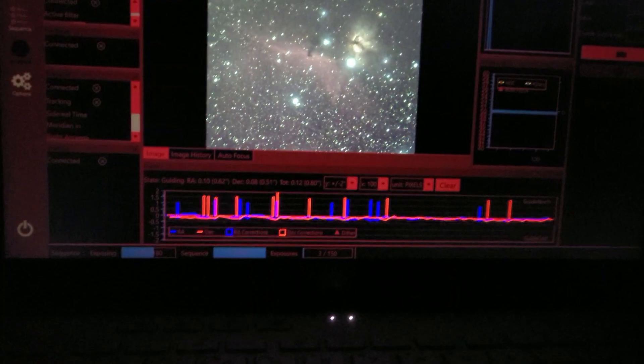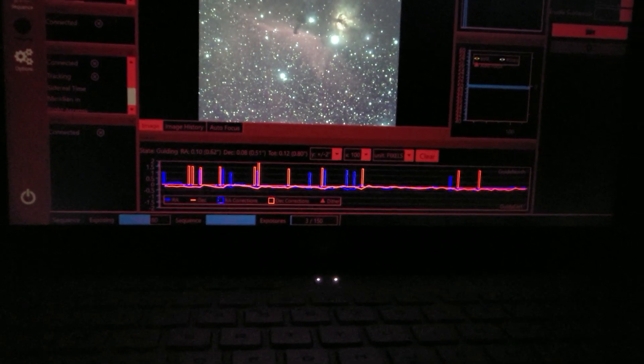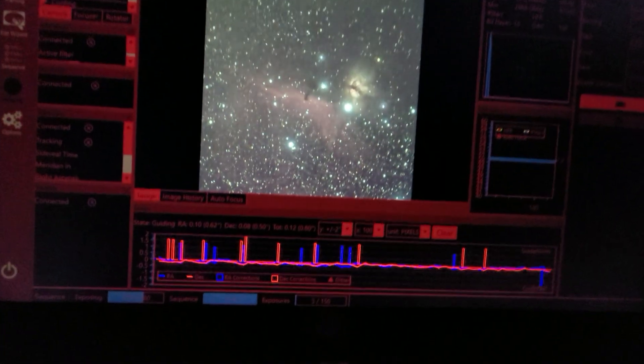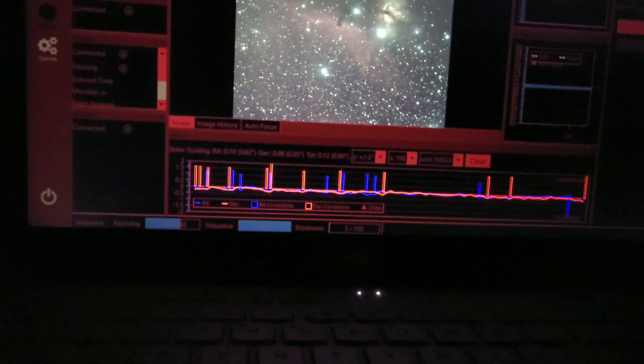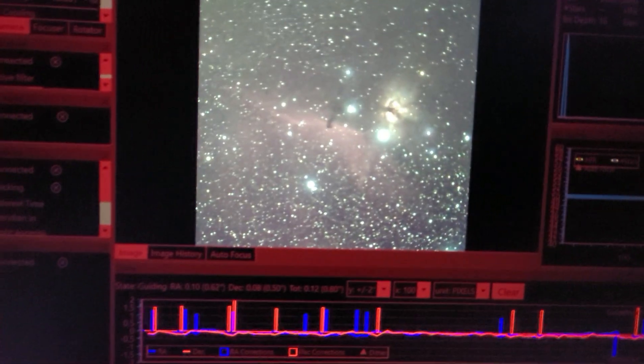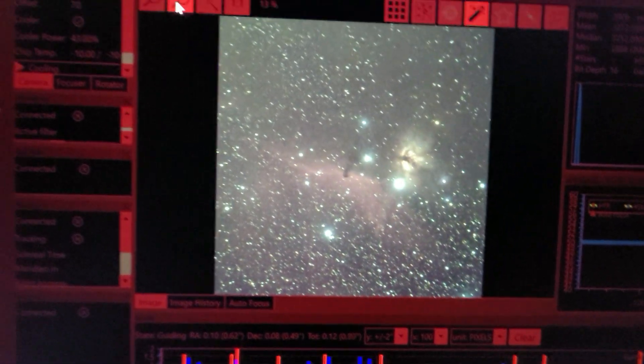Later in the evening, I transitioned over to the Horsehead Nebula and my guiding was even better, about 0.8 arc seconds. So I was pretty happy with the results I was achieving on the Horsehead. Maybe just a different section of the sky — the guide scope was just able to work a bit better. But overall, very nice on the Horsehead Nebula.